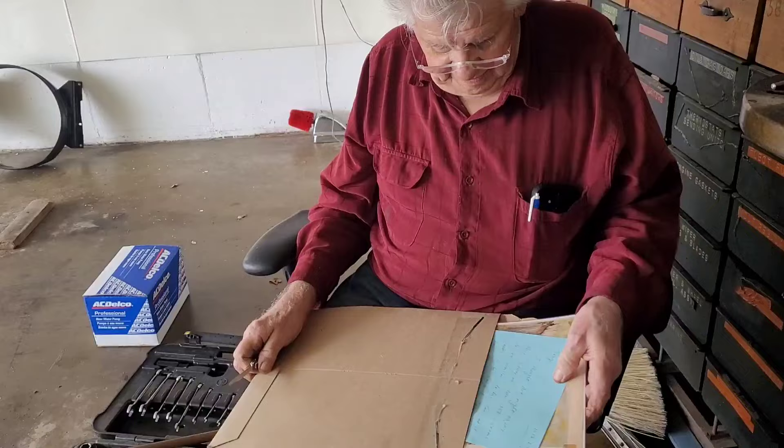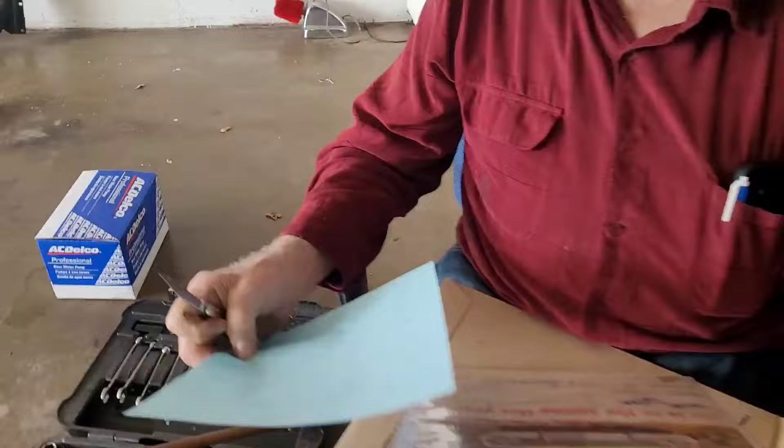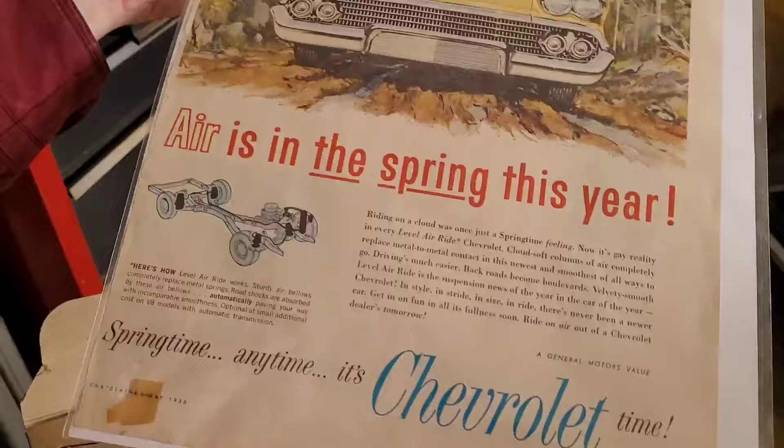Oh, it's got a note with it. It says — oh yeah, there's a 58 brochure. Air is in the spring this year. It's got an air bellow showing. Oh, it's about the air ride.